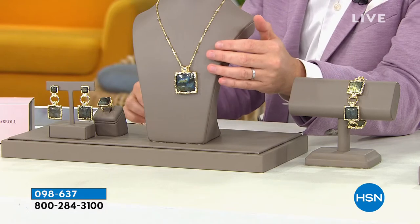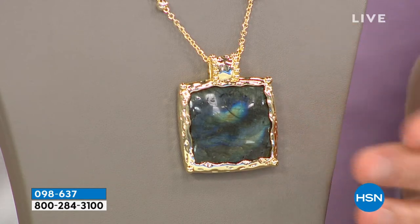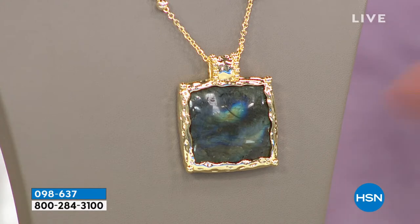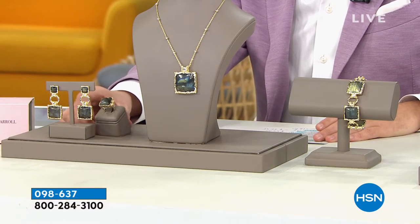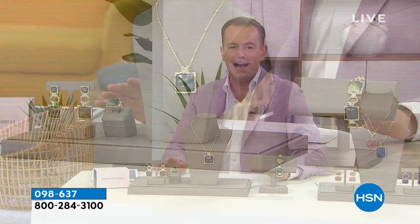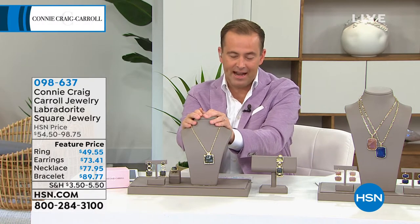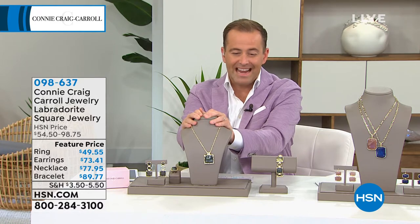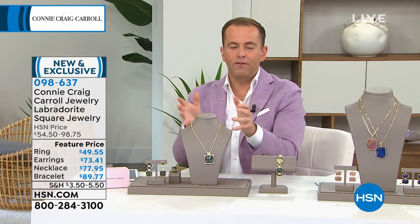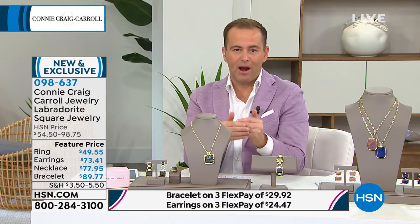You need to understand that Labradorite continues to command a premium price tag. Labradorite is always popular because of the extraordinary effects it brings you. This is a beautiful big and bold Labradorite necklace with pendant. Look at the size, the beauty of the decoration around the side — the framing. There is a ring, earrings, and a bracelet available. Let's reveal the price — the entire collection has been priced under $100. Even the necklace is $77.95. The bracelet is $89, the earrings are only $73, and the ring is $49.55.